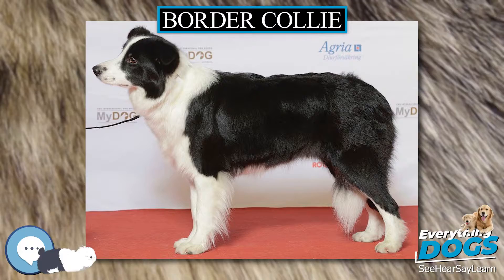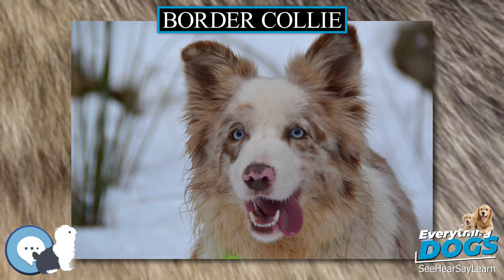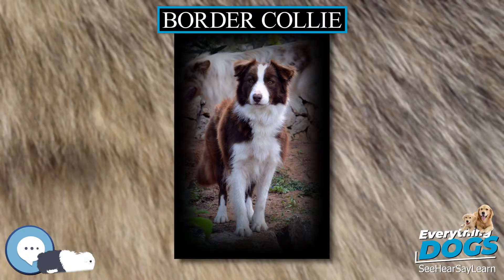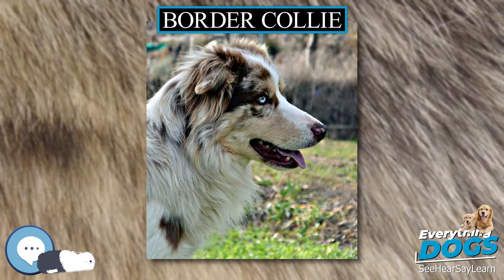Border Collie. The Border Collie is a working and herding dog breed developed in the Scottish borders for herding livestock, especially sheep. It was specifically bred for intelligence and obedience. Considered highly intelligent, extremely energetic, acrobatic and athletic, they frequently compete with great success in sheepdog trials and dog sports. They are often cited as the most intelligent of all domestic dogs. Border Collies continue to be employed in their traditional work of herding livestock throughout the world.